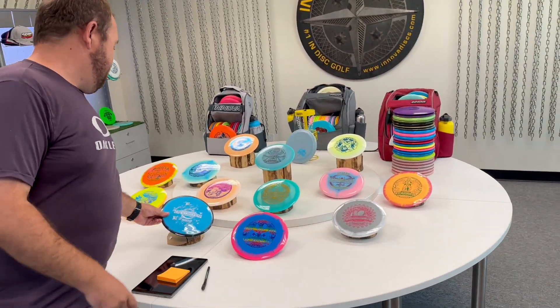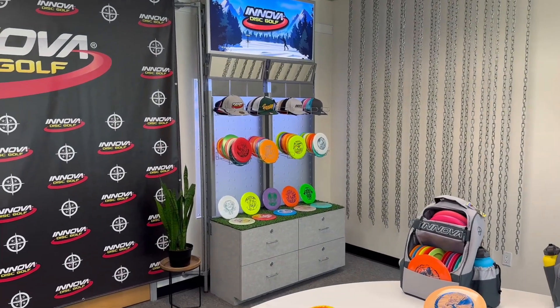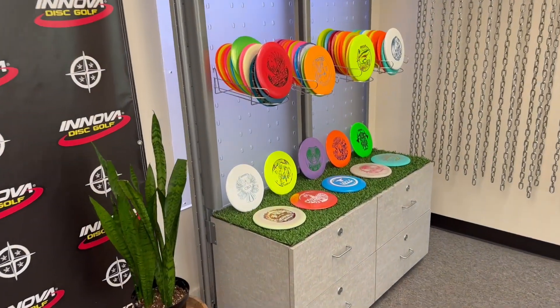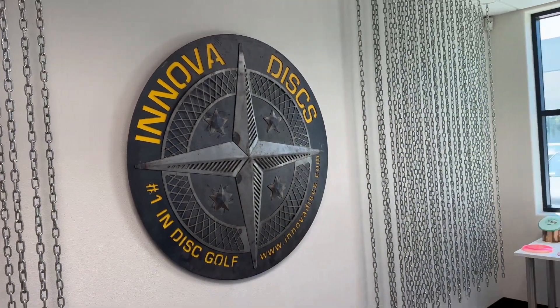We're just over here checking everything out. They got all the nice tour series discs out, a couple of hats, some other collaboration discs over there with different artists. We got the Spider, a new run of Crows, some old stock with the Cliff Diver and the Revolution stamps, and then the nice Protostar up here.